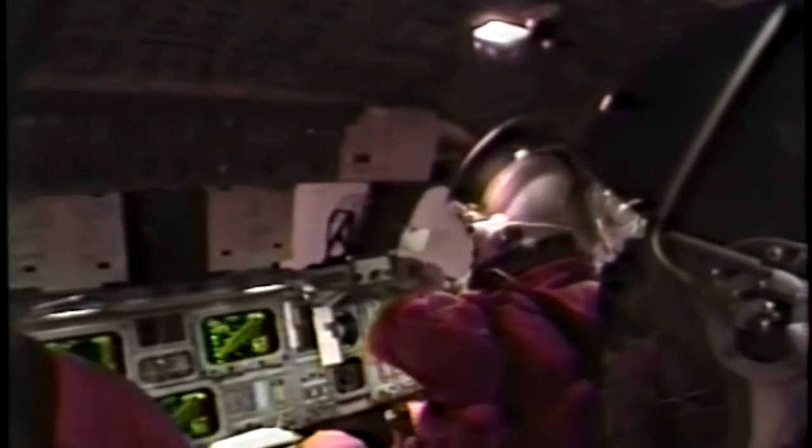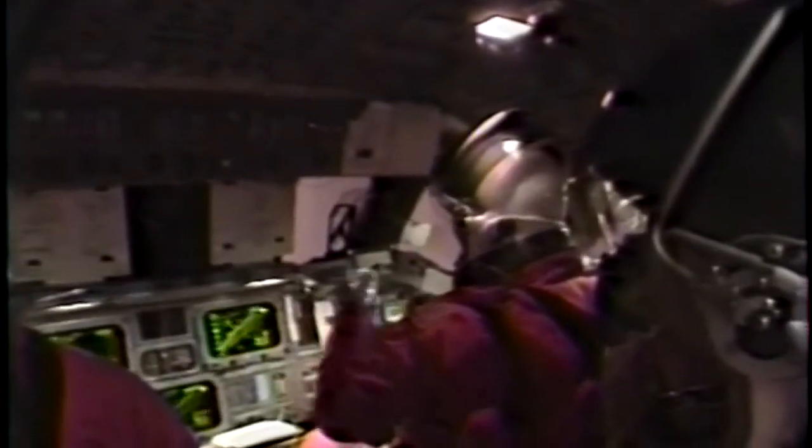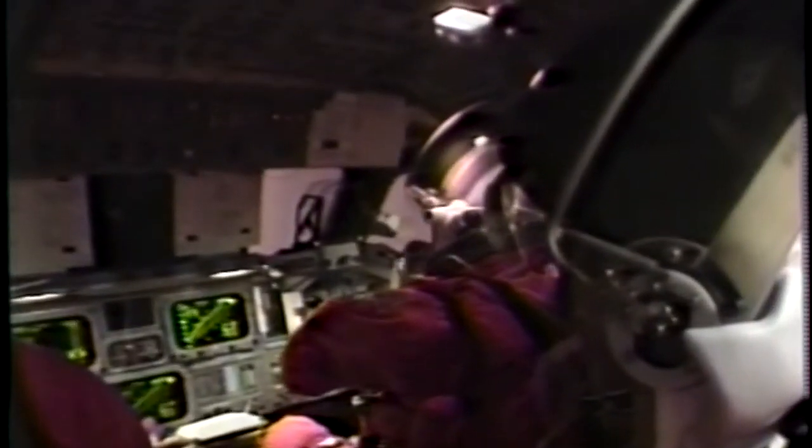Roger. Roger. Roger. Oh, it's getting red outside. Yeah. I think we're on fire.